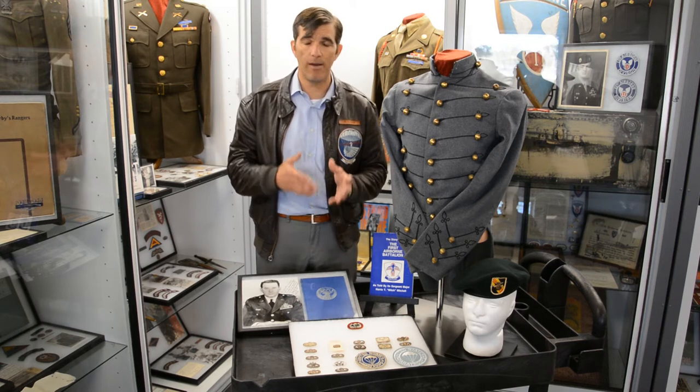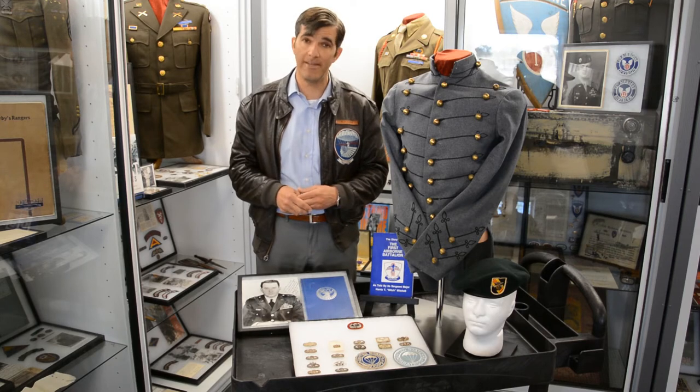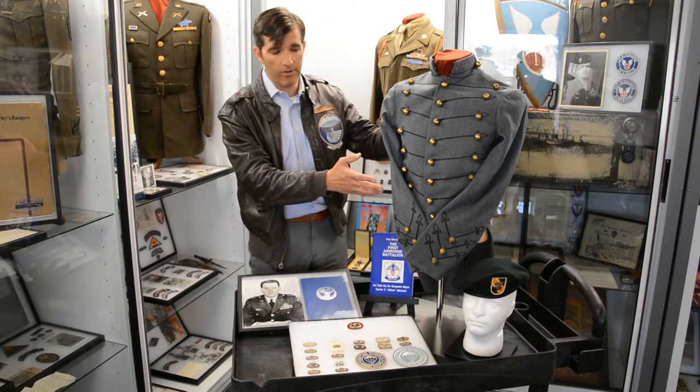He contributed to the developments of parachutes, uniforms, equipment, and most notably insignia. We have his West Point uniform here.